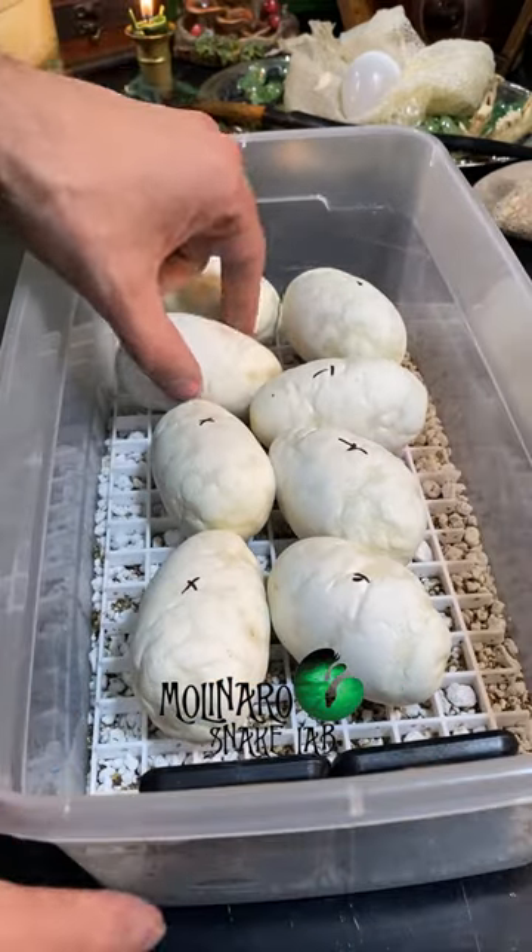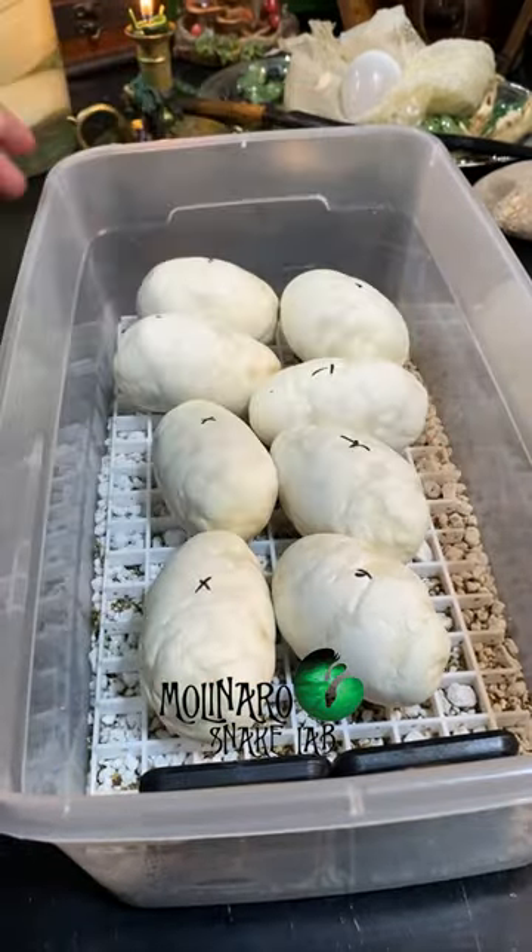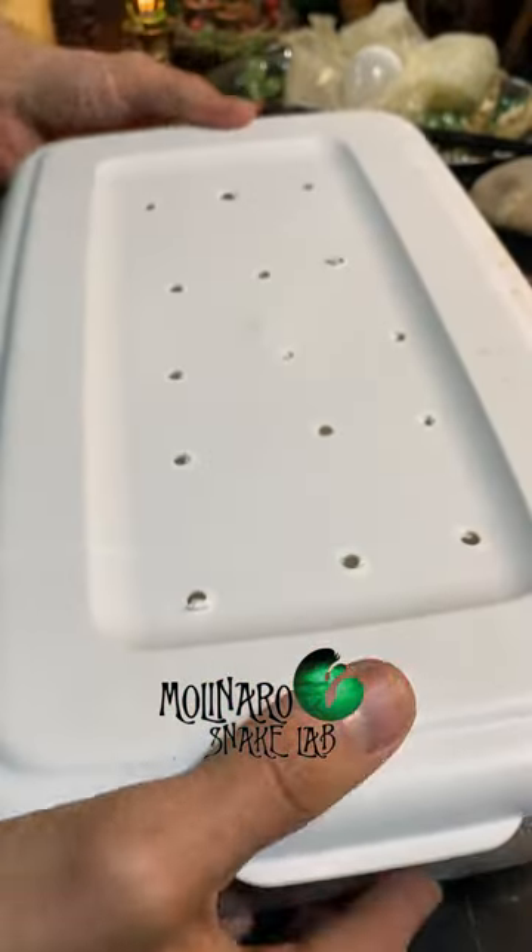So far, these eggs are looking good and I don't see any signs of trouble. So in roughly 40 days, we should have some new baby snakes.